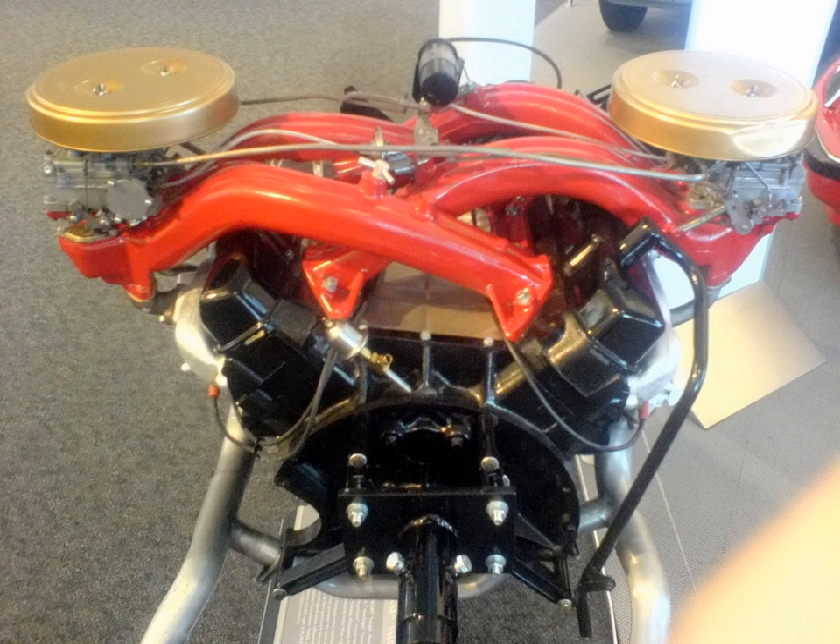Chrysler 3.3 and 3.8 OHV pushrod V6 engines. SOHC V6 in 3.5L (210 CU in), 3.2L (200 CU in), and 4.0L (240 CU in) SOHC variants of the 3.3 design. Magnum 3.9: a V6 variant of the 318 CU in LA V8.